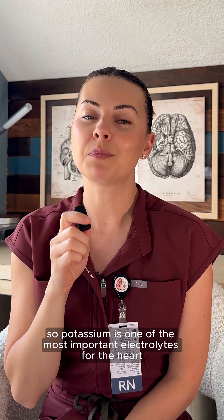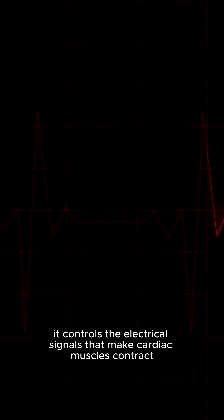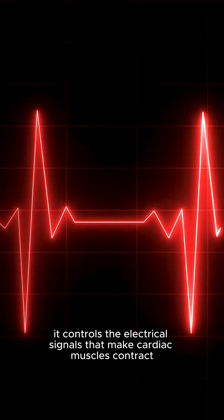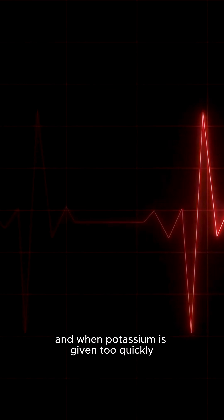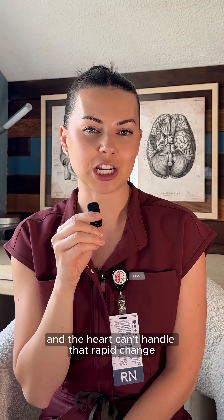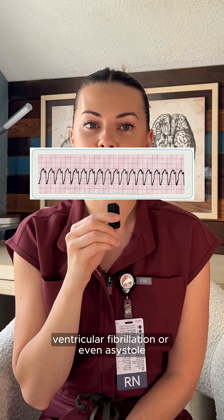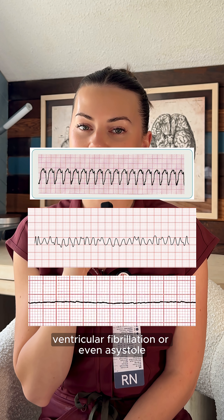Potassium is one of the most important electrolytes for the heart. It controls the electrical signals that make cardiac muscles contract. When potassium is given too quickly, it suddenly spikes serum levels and the heart can't handle that rapid change. This can cause fatal arrhythmias like ventricular tachycardia, ventricular fibrillation, or even asystole.